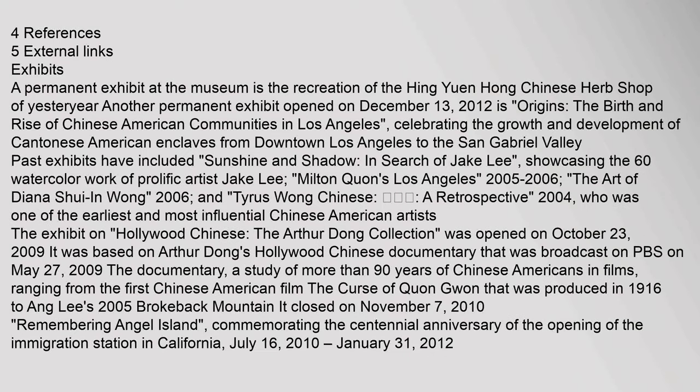A permanent exhibit at the museum is the recreation of the Hing Yuan Hong Chinese Herb Shop of Yesteryear. Another permanent exhibit opened on December 13, 2012 as Origins, the birth and rise of Chinese American communities in Los Angeles, celebrating the growth and development of Cantonese American enclaves from downtown Los Angeles to the San Gabriel Valley.